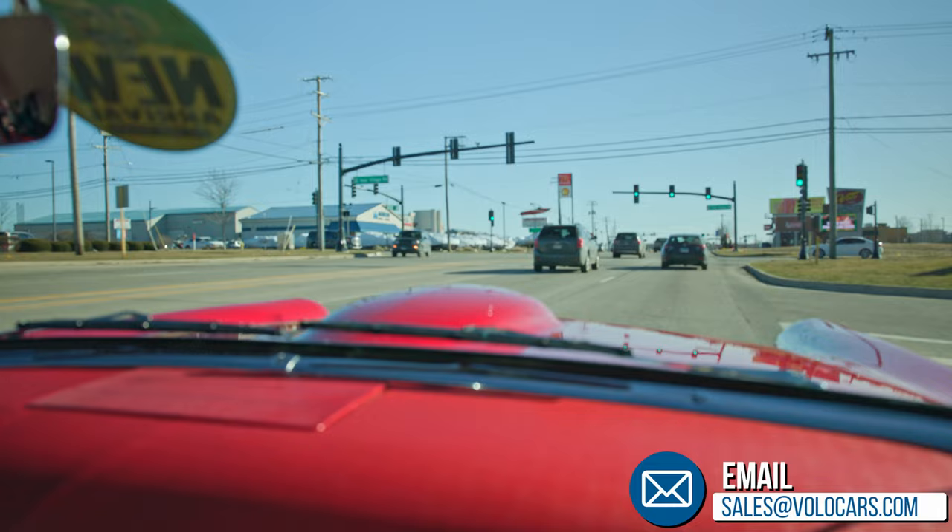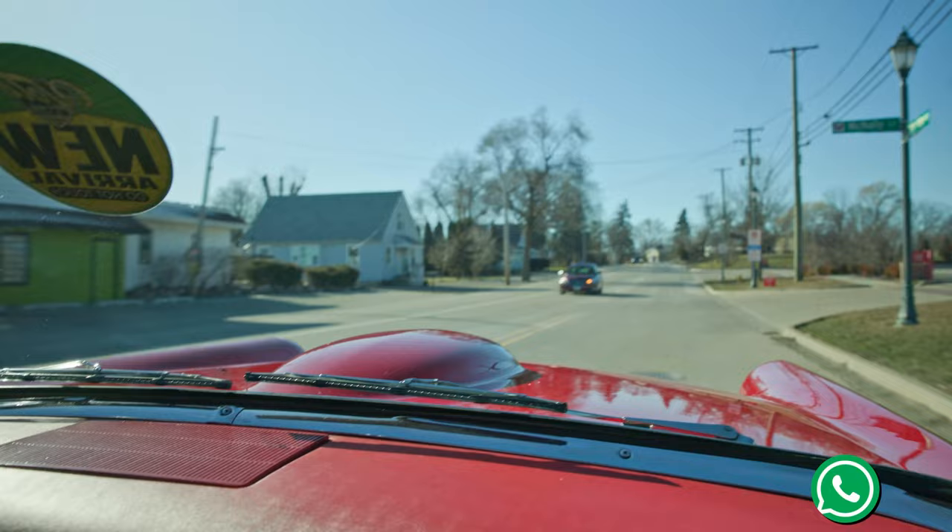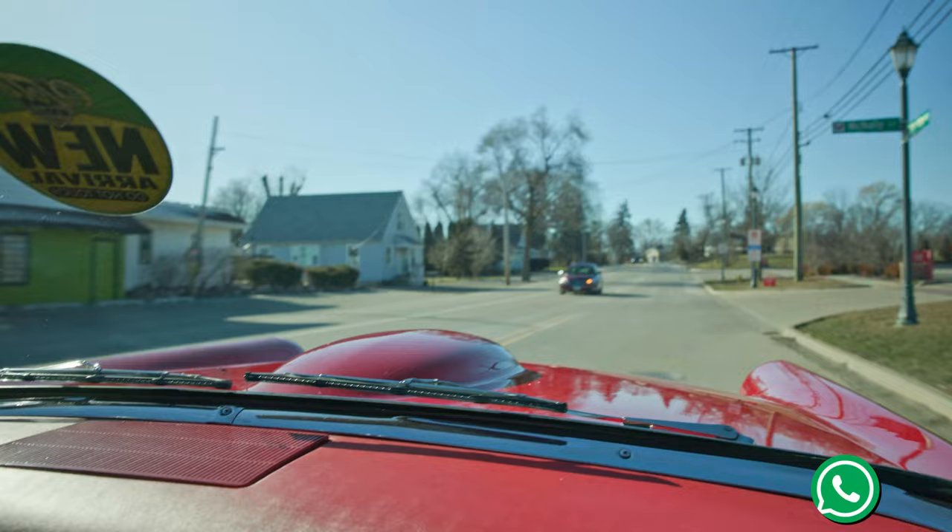Turn signals lighting up. Nice — check us out at volocars.com.